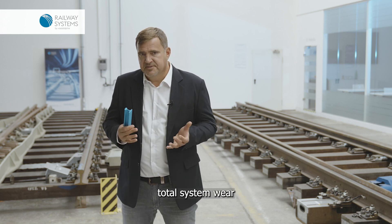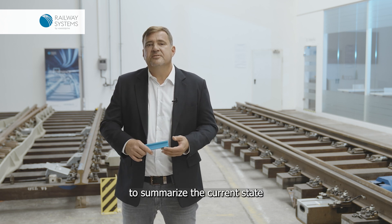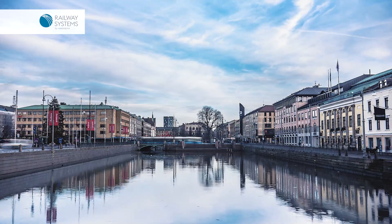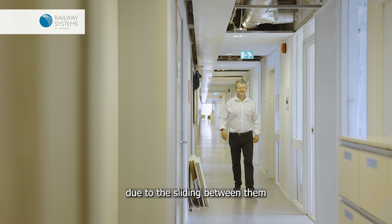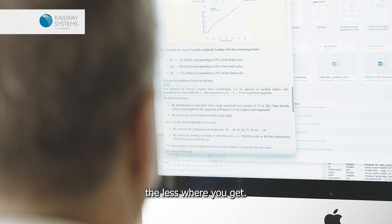To summarize the question of wheel-rail total system wear, we asked Professor Anders Ekberg from Chalmers to summarize the current state of scientific knowledge. When you have wheels operating on rails, you get wear due to the sliding between them. Essentially, the harder the materials are, the less wear you get.